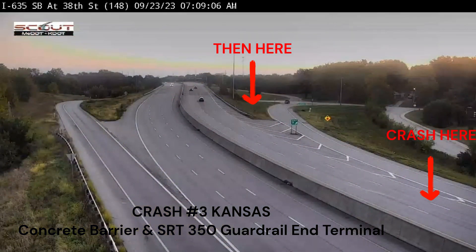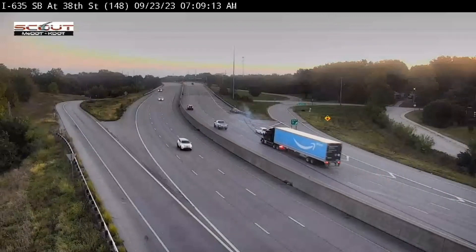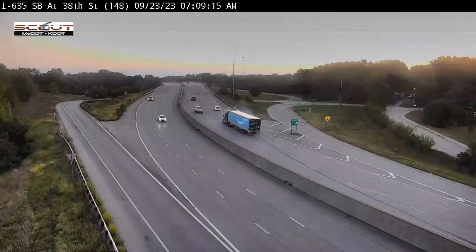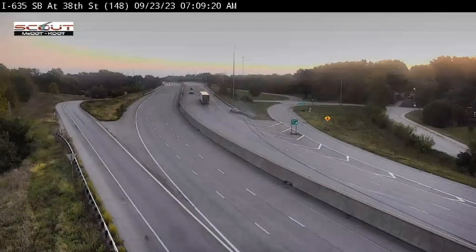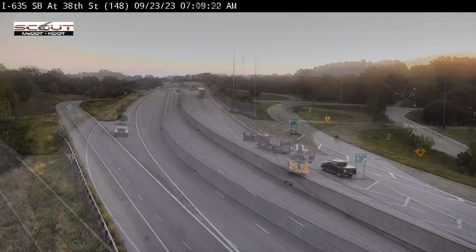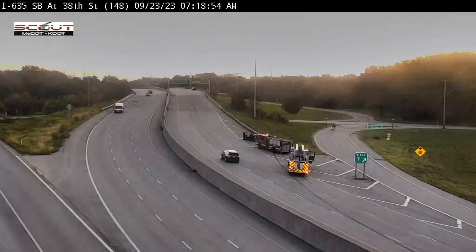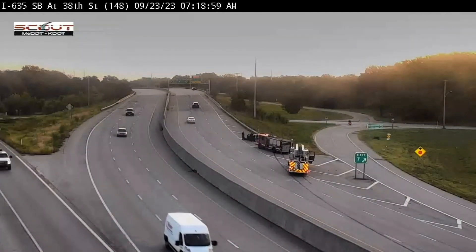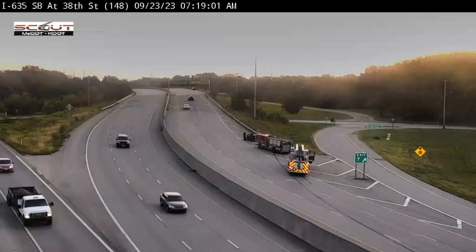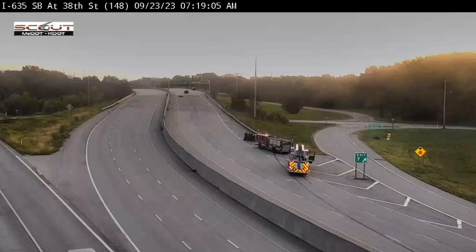Crash three is in Kansas and involves both concrete barrier and an SRT-350 guardrail — both elements from our first two crashes. This SRT-350 appears to be somewhat Frankenstein in that it has a two-inch by three-inch rectangular washer included in it, and it looks like it might be missing a slot guard. The performance here concerns me, and I don't like seeing two crashes on the same day with SRT-350s that have installation errors.